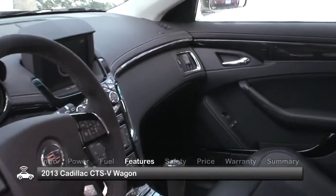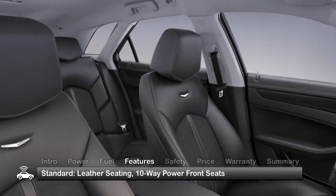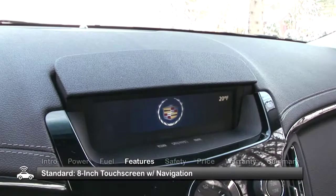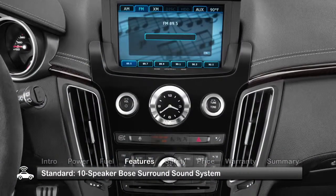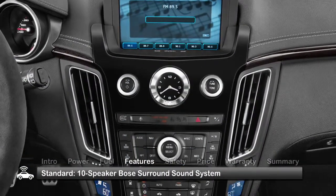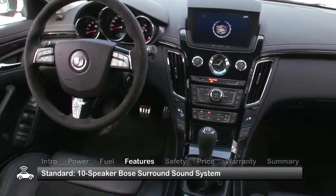Inside the driver-focused cabin, a wealth of standard luxury features includes leather seating with 10-way power front seats and an 8-inch glide-up touchscreen with navigation. In-car entertainment comes from a 10-speaker Bose surround sound system with CD player, MP3 playback, and radio data system capability.